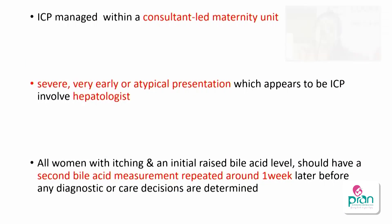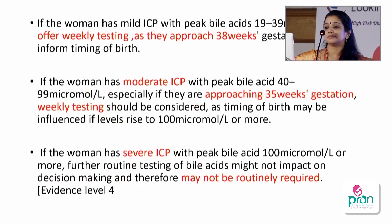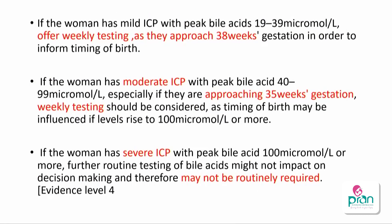ICP needs to be managed in a consultant-led unit. Severe cases, very early presentations, and atypical presentations should be managed in conjunction with a hepatologist. Repeat bile acids after one week. For mild ICP, weekly bile acids can be tested until approaching 38 weeks. For moderate ICP, weekly bile acid measurements are very important. Once bile acid exceeds 100, weekly monitoring has limited value as damage has already been established and the stillbirth risk is already present.